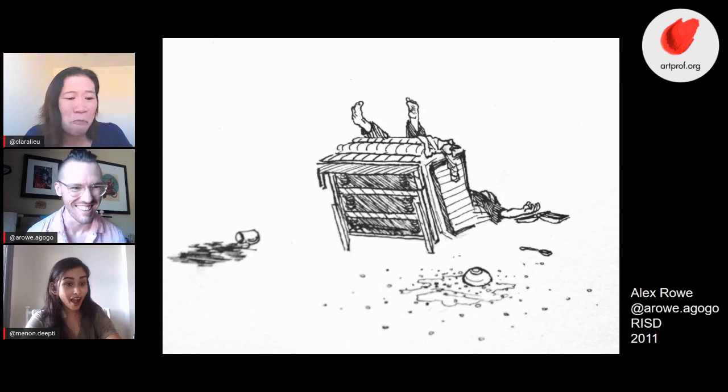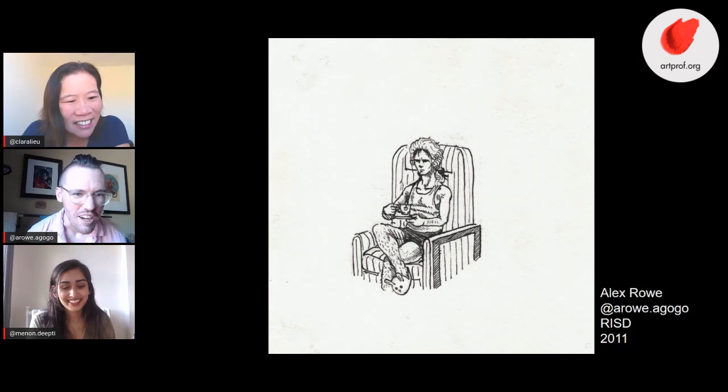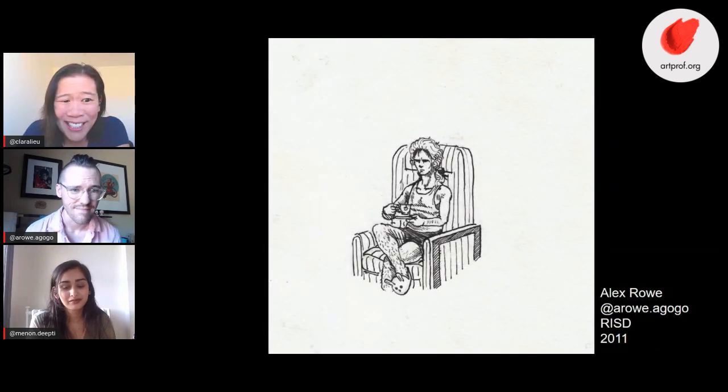We have a few more images here — some Halloween costume props. The dude chair became such a big series that by the end I got a bit loopy and just started making abstract settings for different scenarios within the chair, including Halloween costumes. I was a British redcoat — I was on the east coast and thought the return of the British would be a very frightening thing — with bunny slippers.